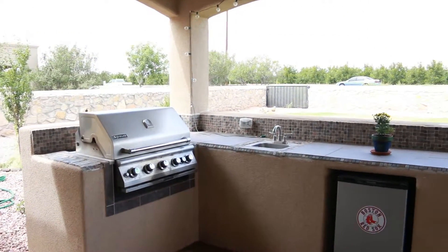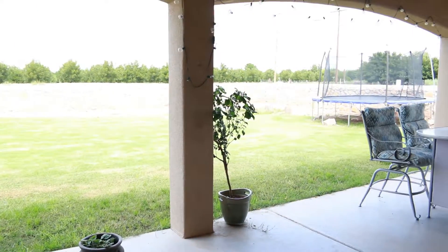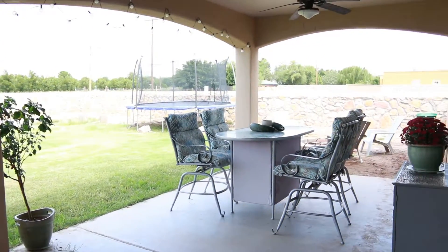This home is located in The Sanctuary in Mesilla, with pecan orchards nearby and some mountain views out to the east. Please give us a call — we'd love to show you this great house. Thanks!